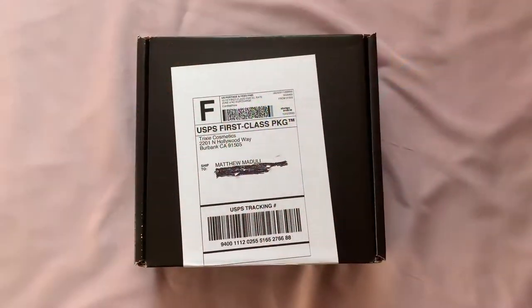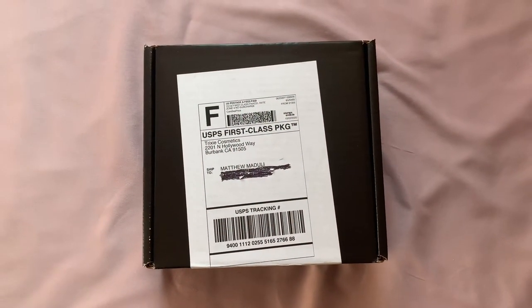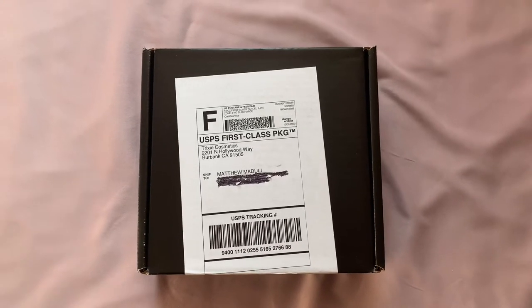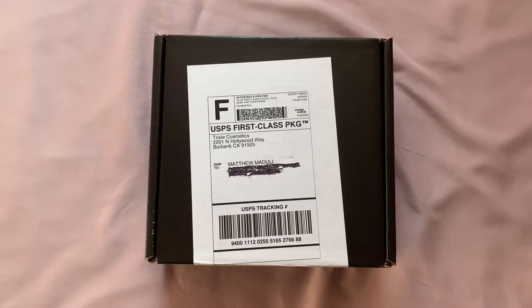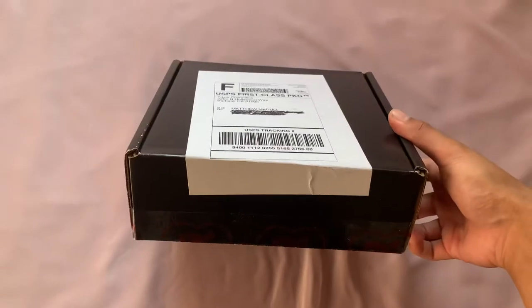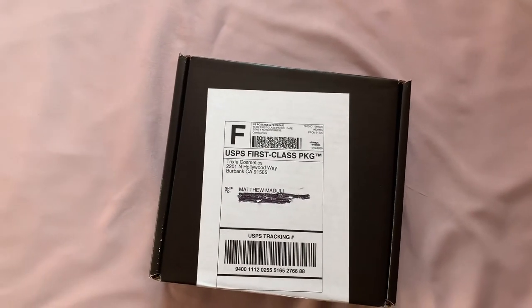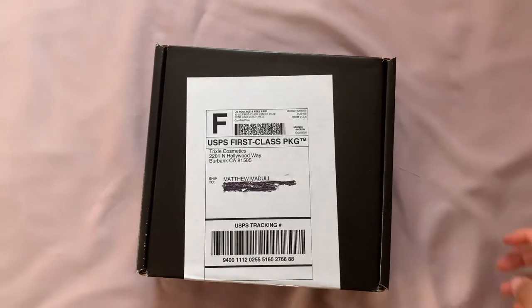So here's my Trixie Cosmetics package. I ordered this on Friday right when Red Scare was released on the website — ordered it within 5 minutes of release — and it shipped out and arrived yesterday on Monday, so it only took the weekend. I'm sure if it was a business day it would have come in like 2 days, but it was still really fast shipping.